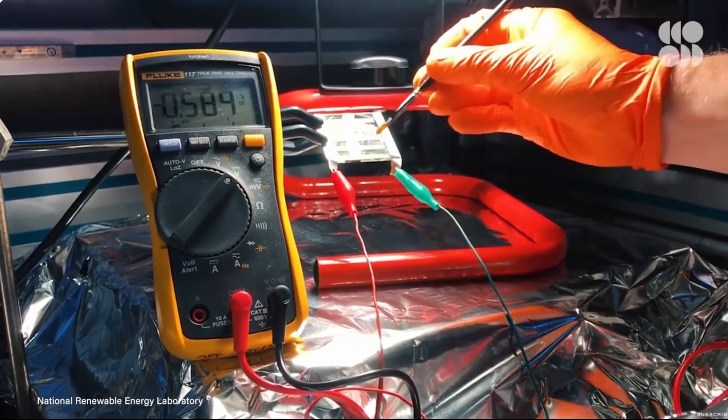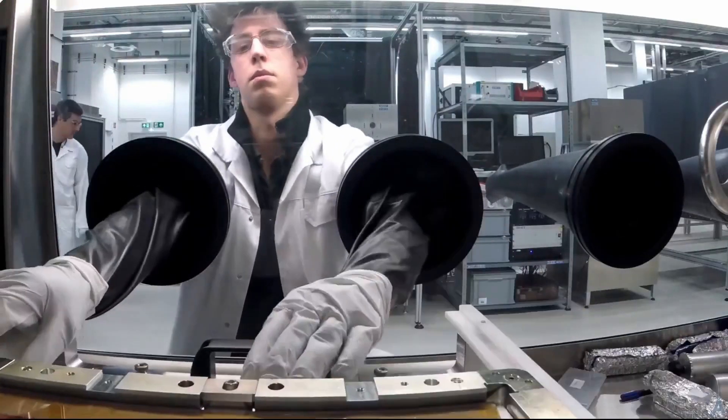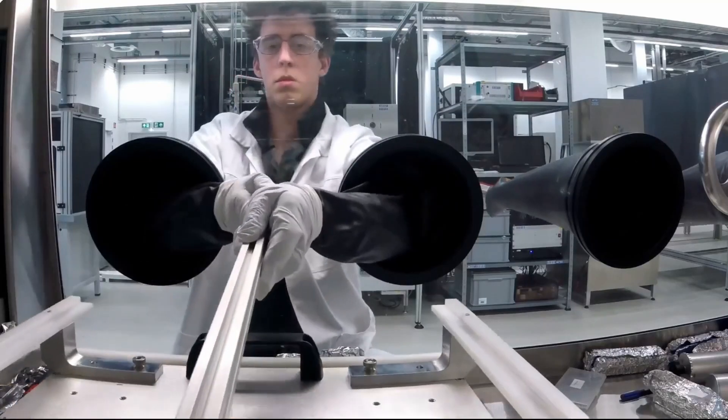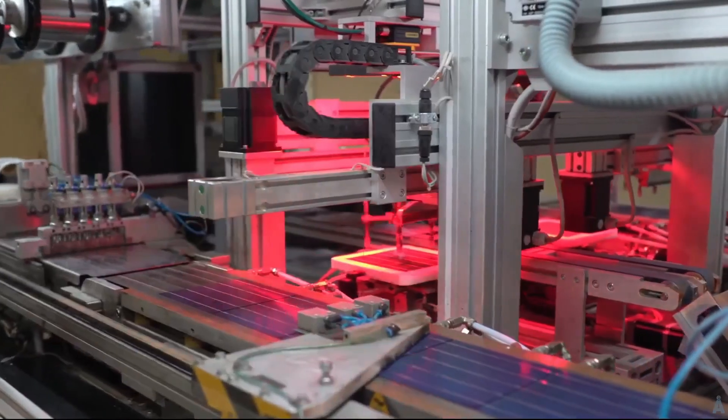By exploring innovative materials and fabrication techniques, these scientists are pushing the boundaries of what's possible with parafiskyte technology, bringing us closer to a future powered by clean, renewable energy.